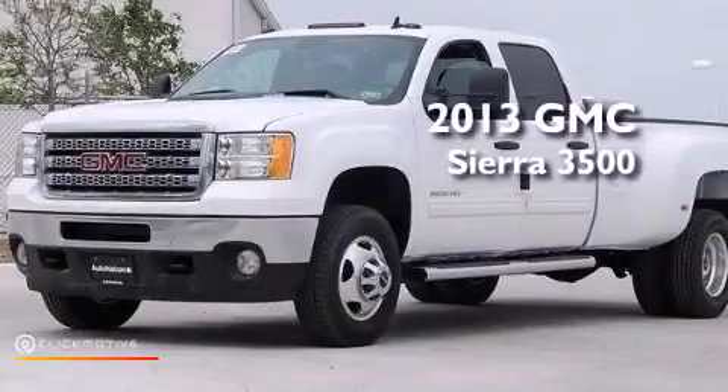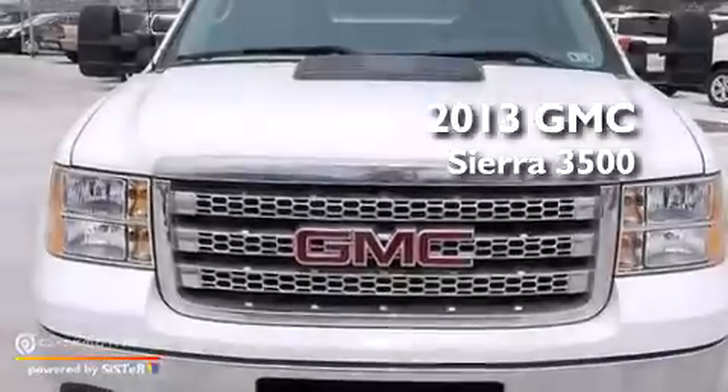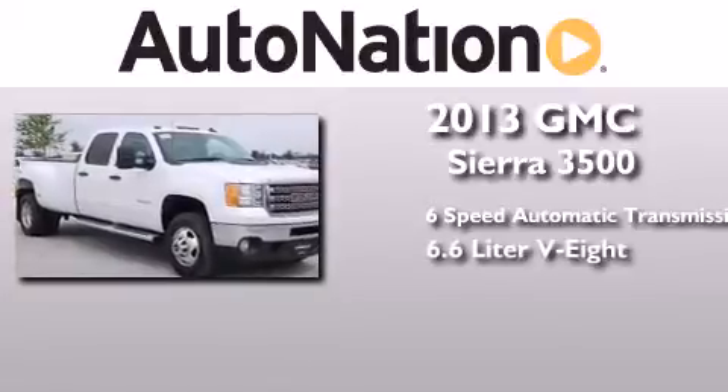This is a brand new 2013 GMC Sierra 3500. This truck has a 6-speed automatic transmission, a 6.6-liter V8, and 4-wheel drive.